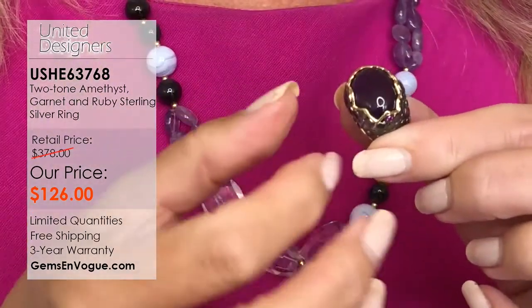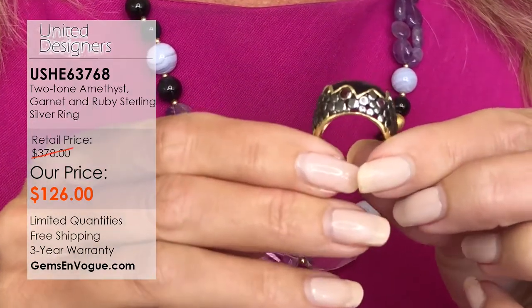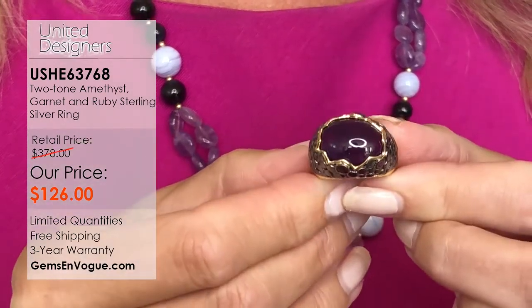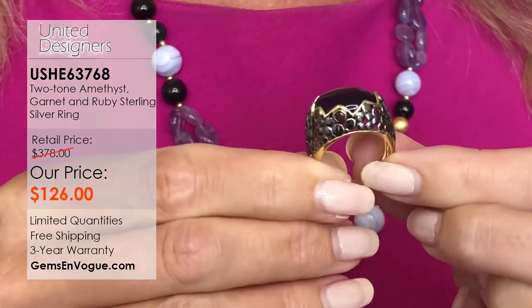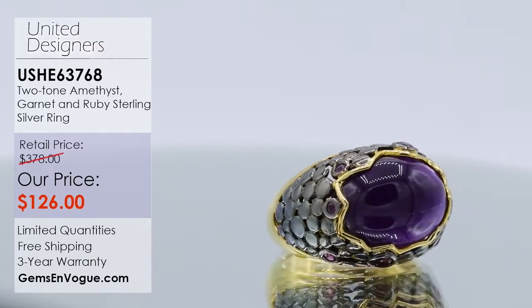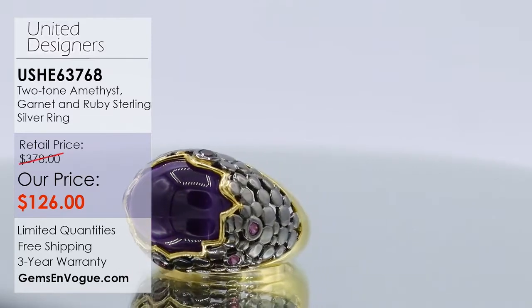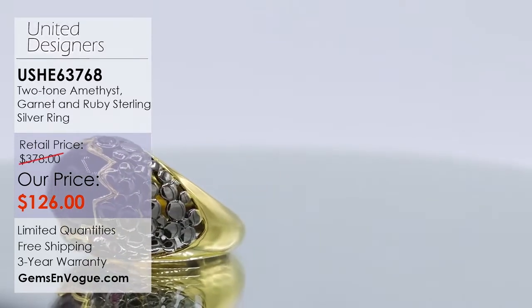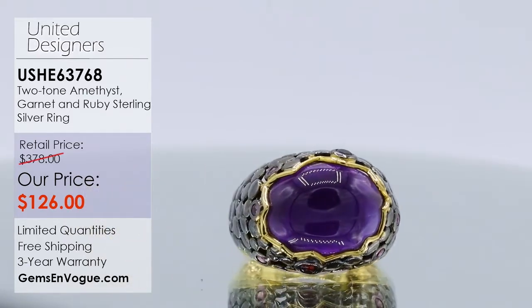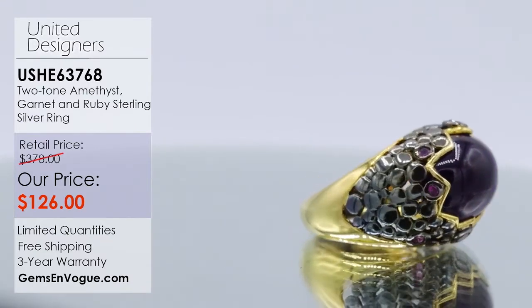This was designed by Kristen Amato. She did an absolutely fabulous job. This piece is done in sterling silver, bathed in three layers of 18-karat gold with black rhodium. It features a 16x12 all-natural cabochon amethyst, 7.3 grams, offered at only $126. It also sports ruby and garnet. Her product is shown in many mainline jewelry stores and department stores across America. She's Chicago-based, and it was great to work with her.